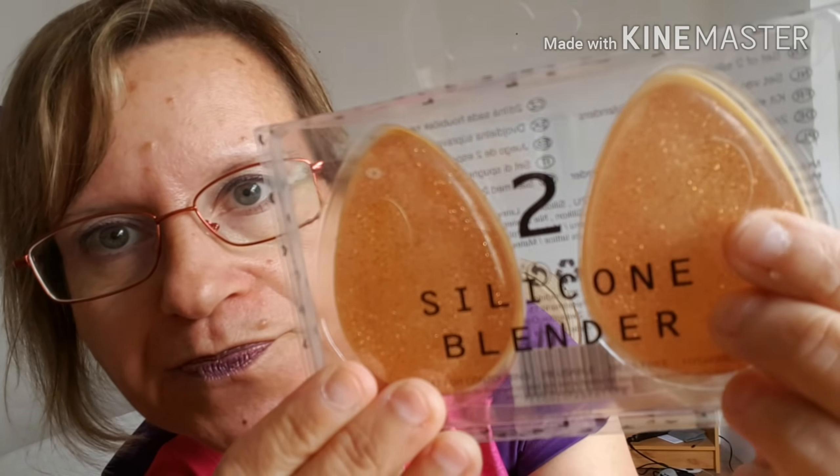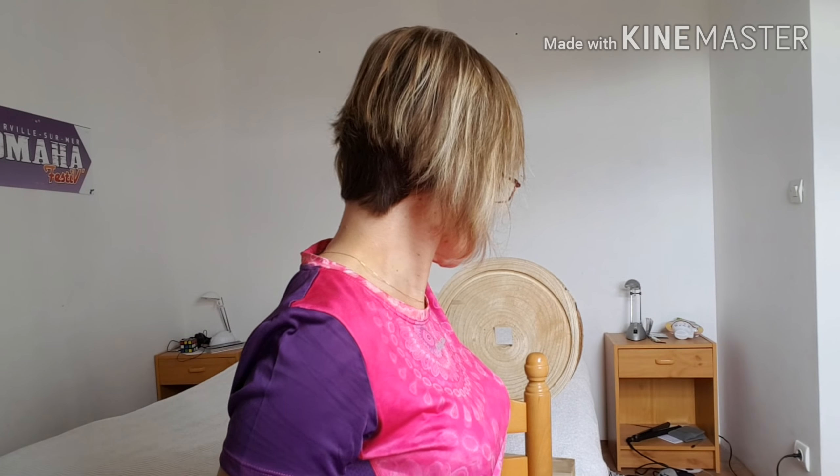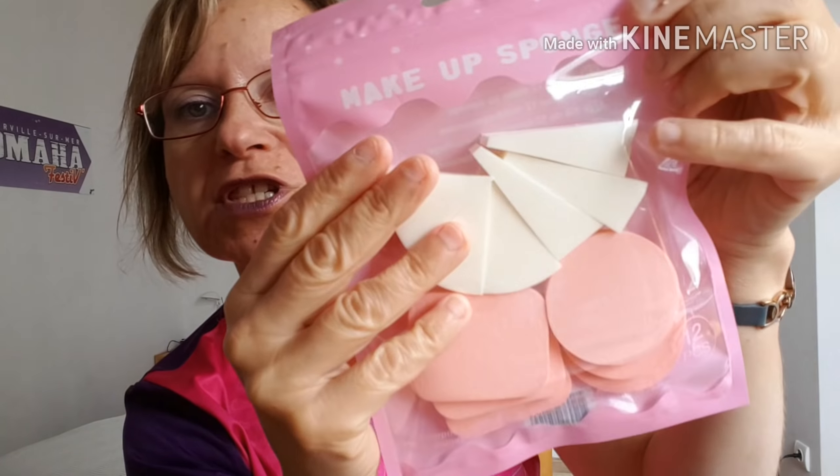Ensuite, j'ai pris des éponges blender. C'était une nouveauté, dans mon action où je vais, je ne les avais pas trouvées du tout. C'était des éponges en silicone blender, on pouvait toucher la matière. Vous avez deux côtés, soit ce côté-ci, soit ce côté-ci. À tester, je n'ai jamais testé ce style d'éponge. Kit de deux blenders en silicone. C'était 1,79€ pour le lot de deux pièces.